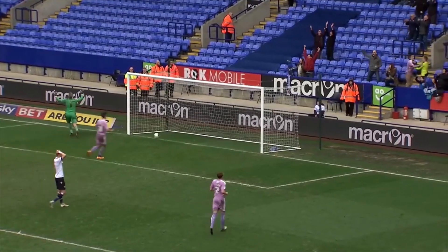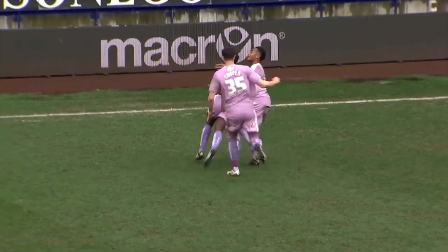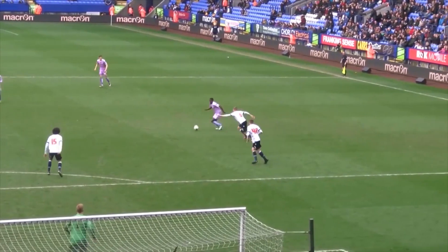Here's Olajohn from distance — Olajohn scores! And Olajohn wins three points for Reading. Fabulous goal!